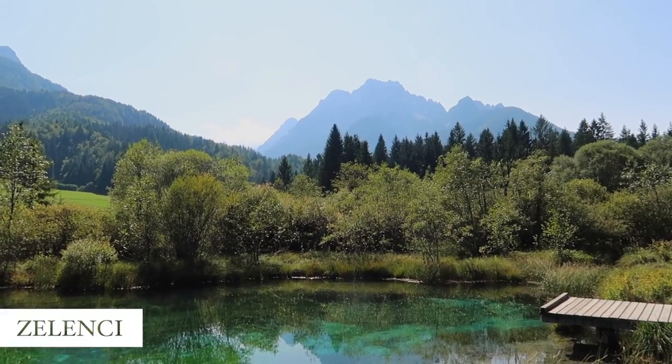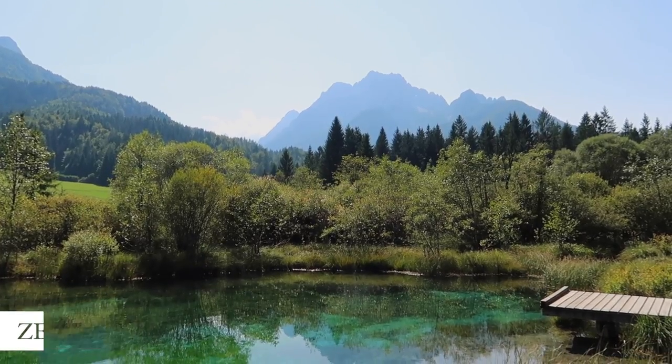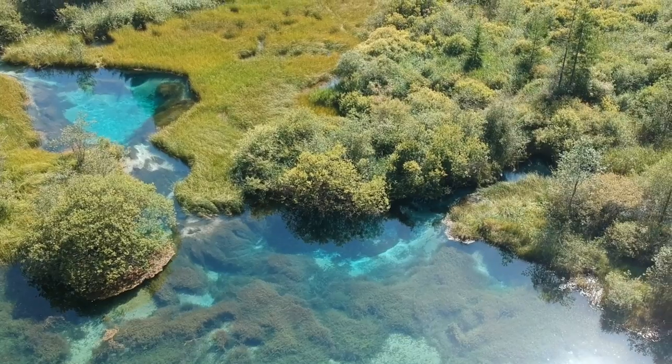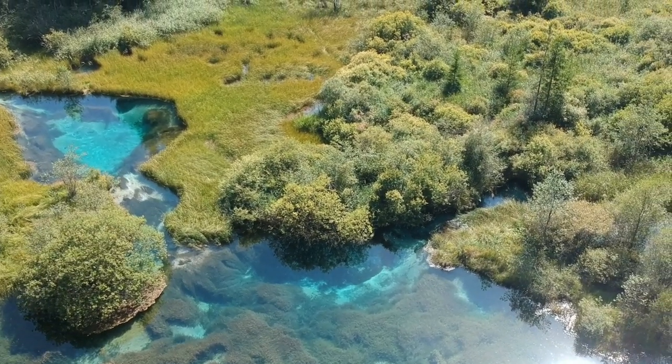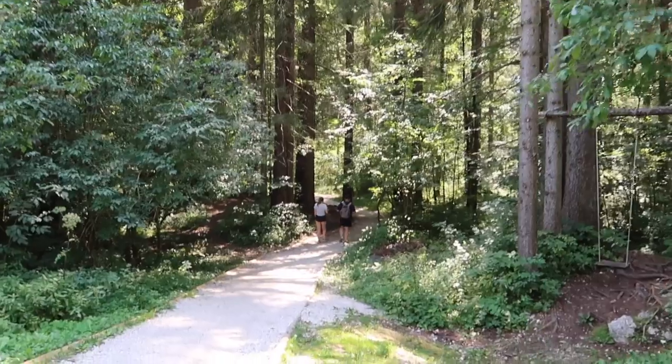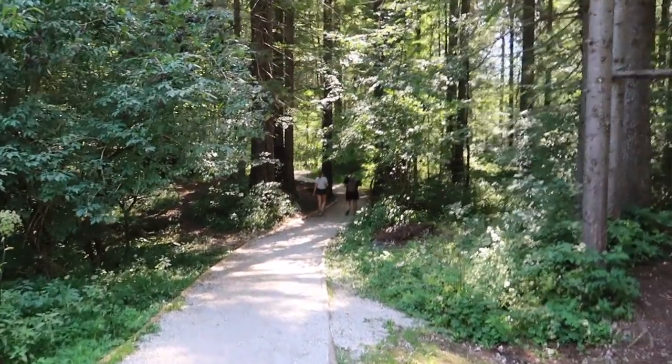But if you want to see some drop-dead gorgeous crystal-clear emerald green water, go to Zelenci. Zelenci is actually a natural reserve — I would describe it as a swamp, but it's also a source of the Sava Dolinka River. It is super easy to reach; it's only a five-minute walk from the main road, there's a completely flat trail leading you there, and it is free to visit as well. So definitely swing by if you have time.